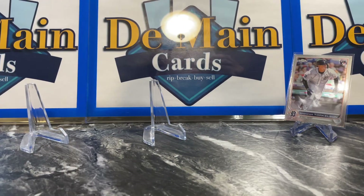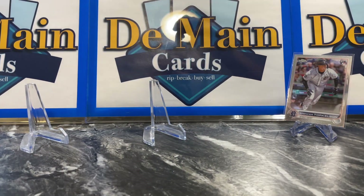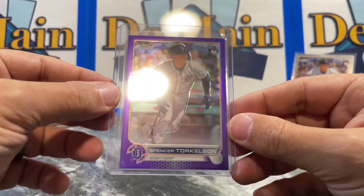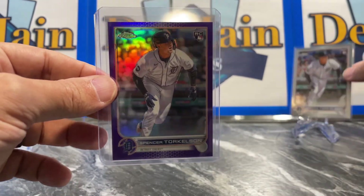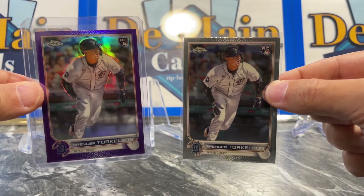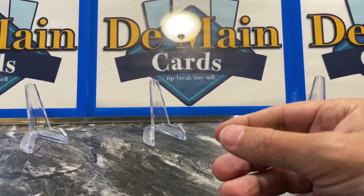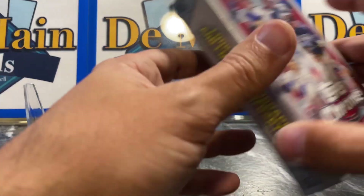$45 at Barnes, $50 at Target. Setting the notable cards aside — really Torkelson base and Torkelson purple are carrying the mega. Not much else that's going to be a big part of the challenge.